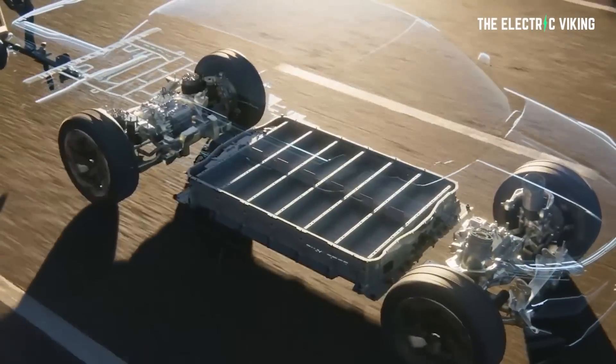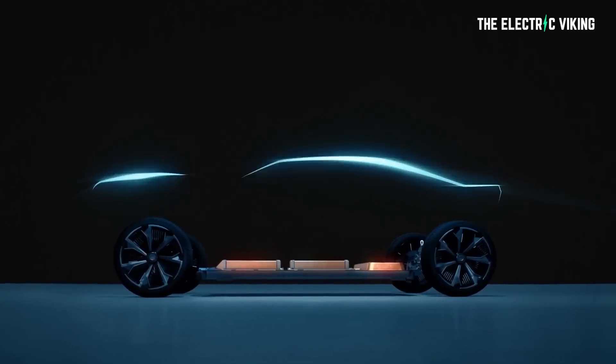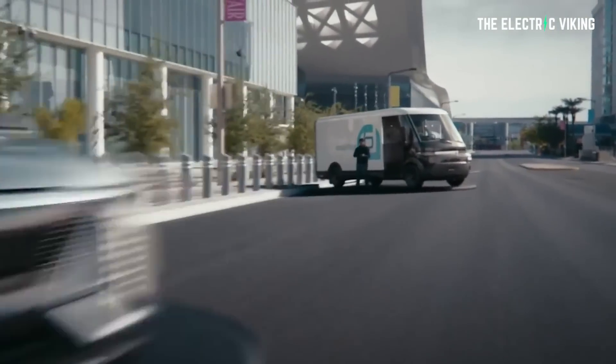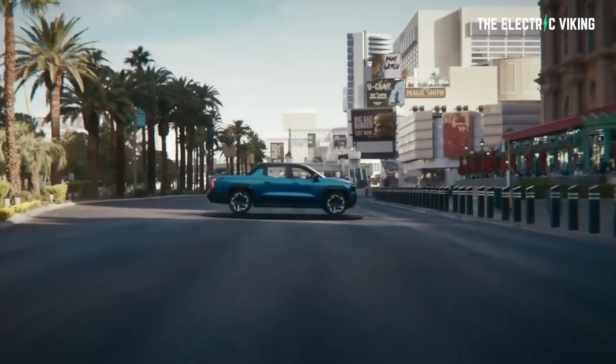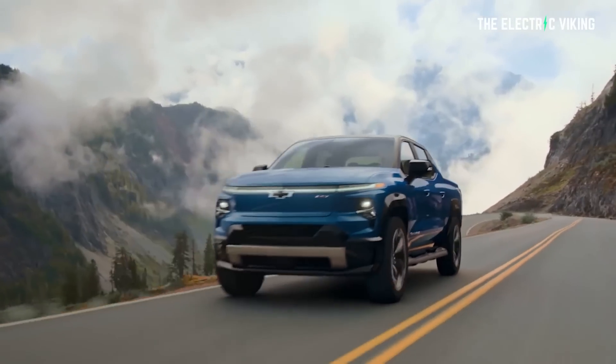Let's get to the point. General Motors has confirmed that the Silverado's electric vehicle driveline uses 45% fewer parts than the gasoline-powered version. 45% fewer parts — that's a big difference. According to Executive Vice President of Global Product Development, Doug Parks, the Silverado EV uses on average 45% fewer parts than the driveline of the equivalent internal combustion engine Silverado.